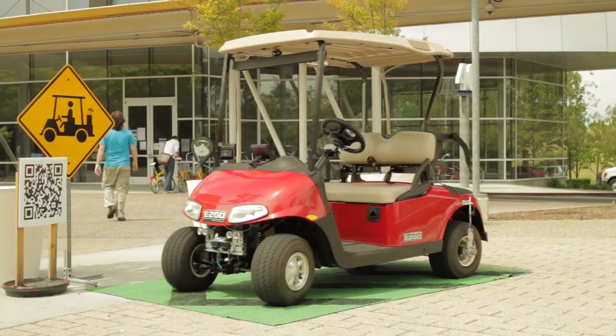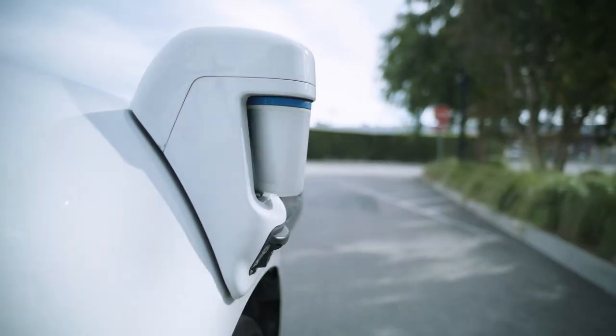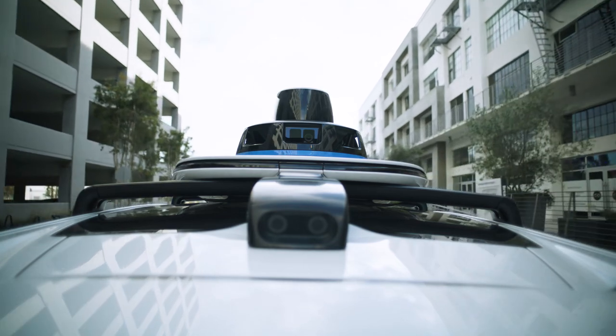One of the places that all began was here, in Caddy. I'm Brad Templeton for Robocars.com. Check the link in the description for a tech story with more details.